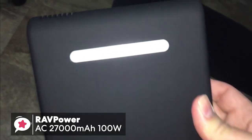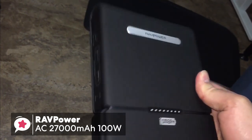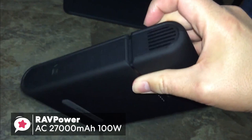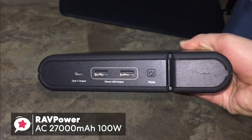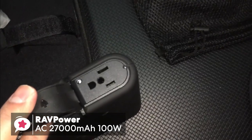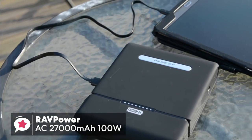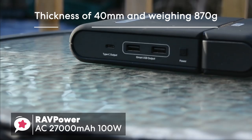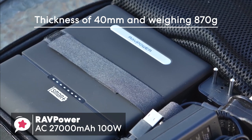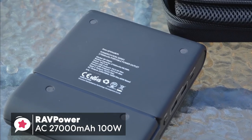Design-wise, the RavPower has an anthracite rubber finish with 8 status LED lights and the company's logo on top. Cooling air vents and power input ports are on one side, and on the other side there's a Type-C output port and two USB ports, with a power button and AC outlet behind a flap. As for size, this power bank is similar to an A5 notepad, but with a thickness of nearly 40mm and weighing 870g, so it isn't the lightest device and seems more like a hardback book you'd slip in your bag when traveling.